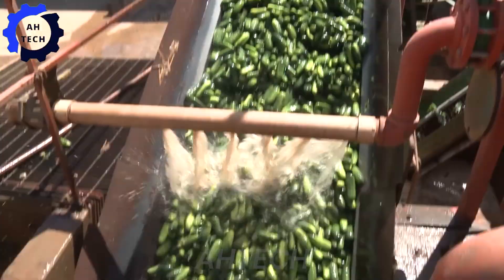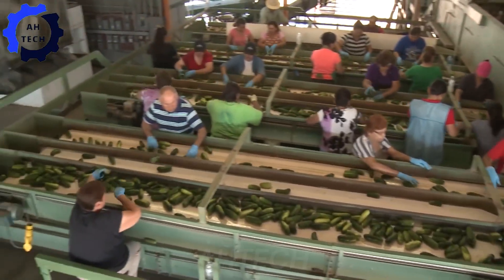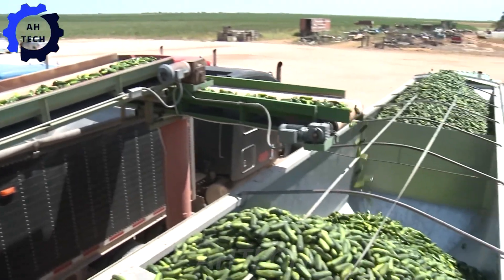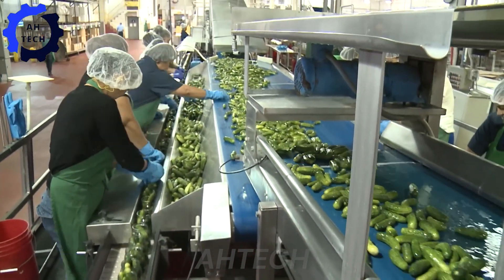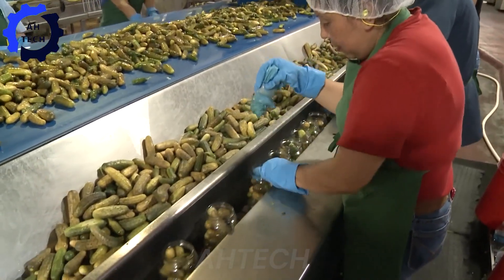Now let's turn our attention to Texas, where Best Made Pickles is turning heads with their flagship pickle machine. This powerful machine processes 500 cucumbers per hour, turning them into crisp, tart pickles with incredible efficiency. Made right here in Texas, this machine ensures that every jar is bursting with fresh, farm-grown flavor.